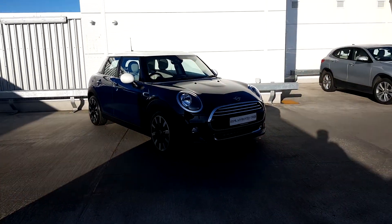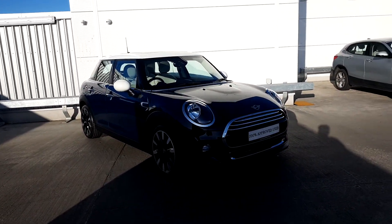Here from Joe Duffy Mini, today I'm going to be talking to you about this Mini Cooper five-door hatch exclusive.